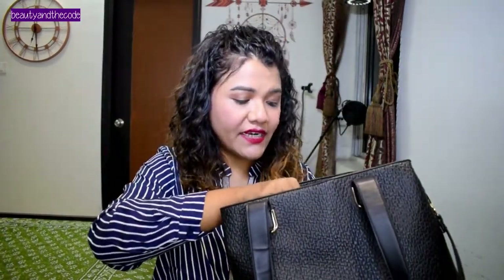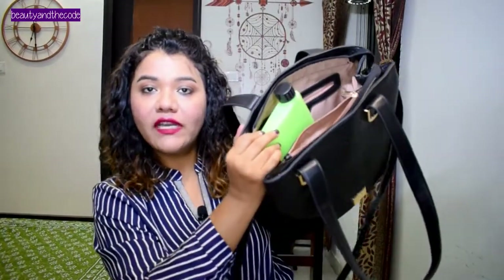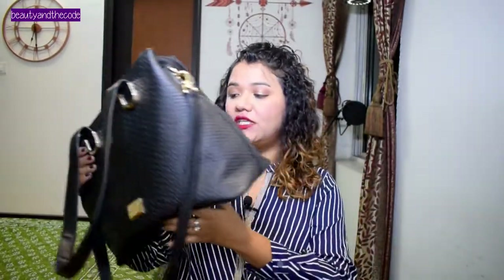Absolutely love the quality of this. Ismeh beech meh chain divider bhi hai, and overall yeh utility ke liye bahut achi hai. Looks also pretty, and neche se structured bhi hai. Kaafi lightweight hai and mujhe yeh carry karna bahut pasand hai. Yeh almost 4300 ki thi, but Myntra pe yeh kuch 60% off pe thi, toh I got it for around 1900 or so. Mujhe yeh ek steel deal laga because this bag is amazing. Jab se yeh aayi hai maine isko completely everyday carry kiya hai. In fact, agar yeh kharab hojati hai, I will not hesitate to repurchase this one.